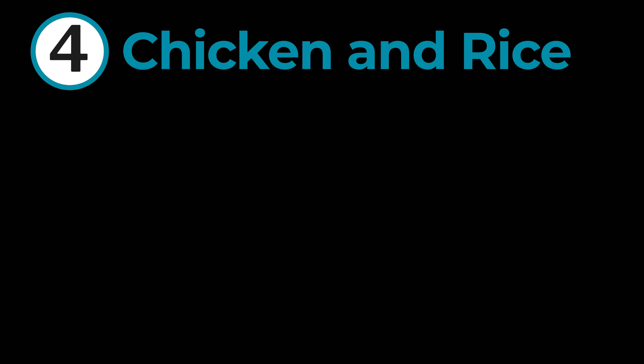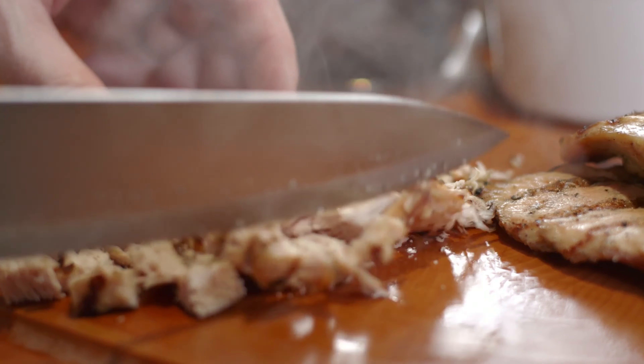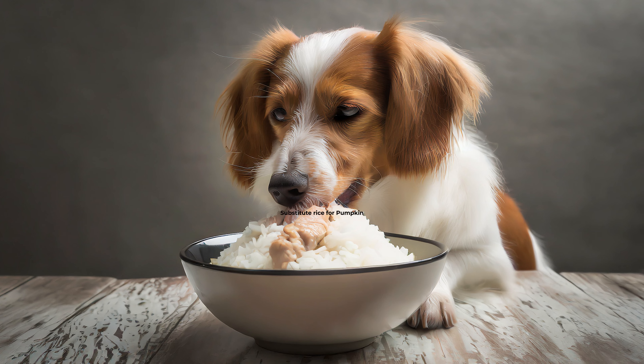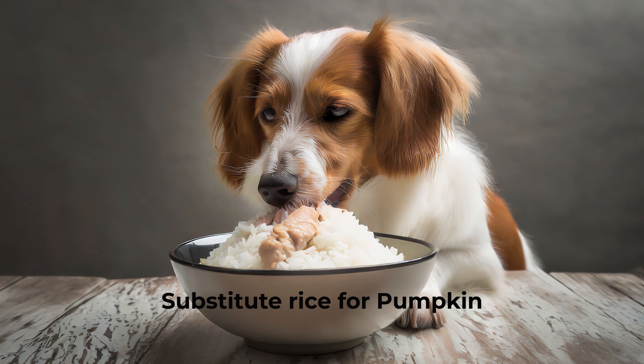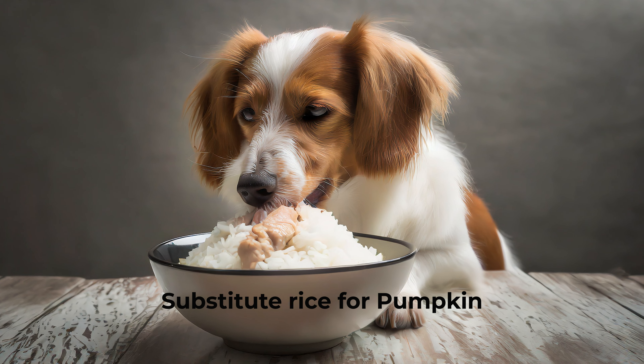Cooked chicken and rice is the go-to that most vets will default to. But you can do better than this as rice is not great for your doggo for many reasons. Simply replace the cooked rice with cooked pumpkin and serve it warm. Include the psyllium husks for a super fast fix. If your dog is feeling a tad unwell, the warmth will entice him to eat.